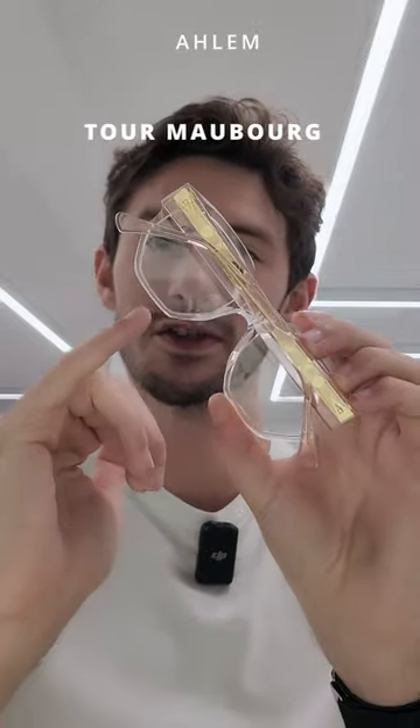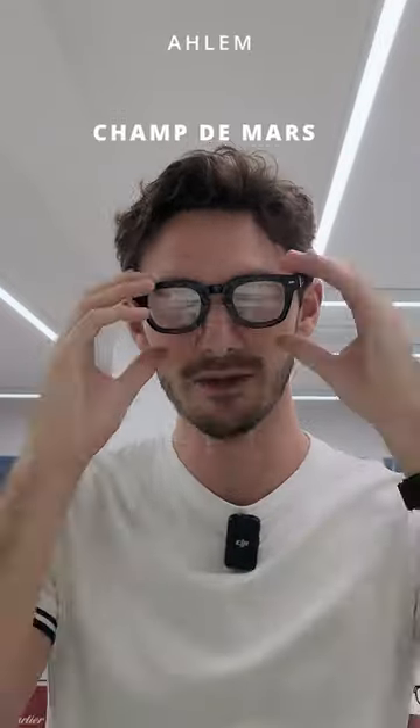Meanwhile, on the acetate pieces you get this sumptuous inlay. Look at the attention to detail on the metal inlay that sits within the acetate frame. And then finally, the fifth cool detail about Arlem frames is that each pair is named after a street in Paris — this one is the Champ de Mars.